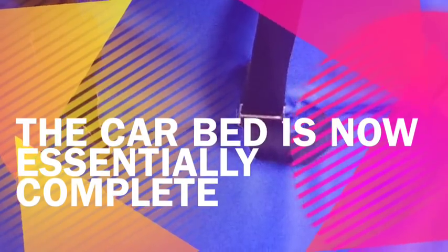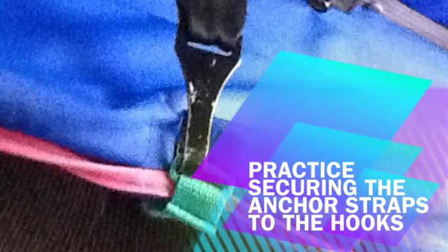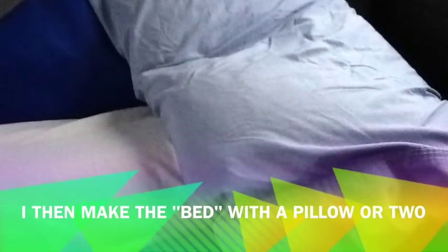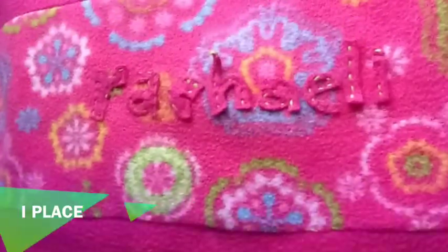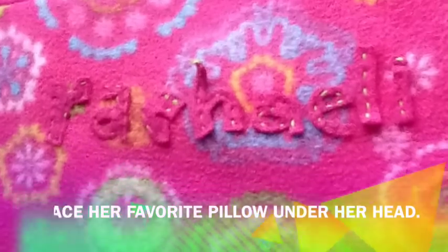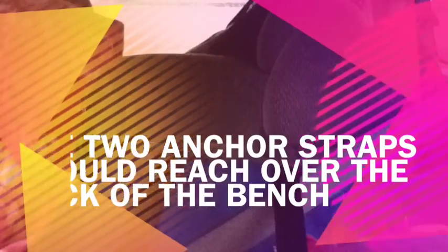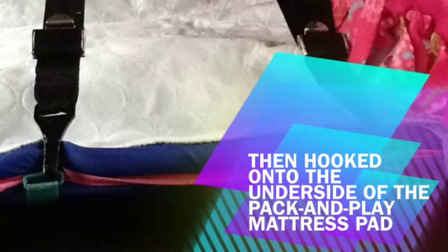The car bed is now essentially complete. Make sure the hooks are in the right place and practice securing the anchor straps to the hooks. I then make the bed with a pillow or two and a bed pad, and place her favorite pillow under her head. The car bed is now ready for its precious cargo. The two anchor straps should reach over the back of the bench and then over the child, and can then be hooked onto the underside of the pack and play mattress pad.